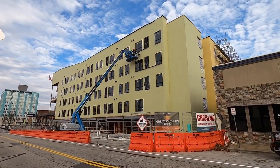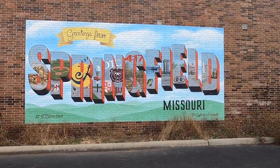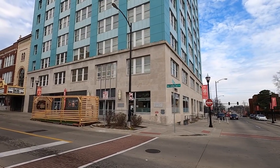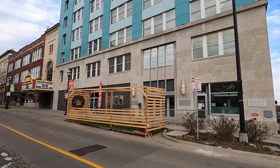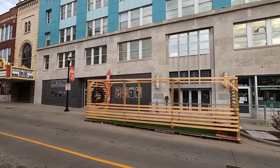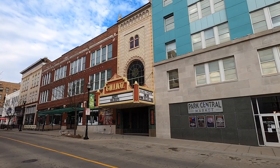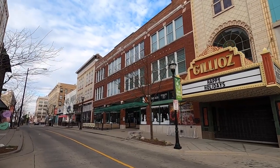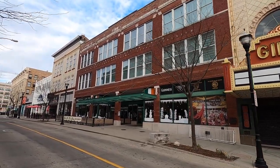Greetings from Springfield, Missouri — this is street art. Since I was last here they constructed this outdoor seating area for patrons to eat at. Right now the chairs and tables are away but when they're open it'll be full. We have 'Happy Holidays' at the Gillioz Theater, which appears to be closed right now.